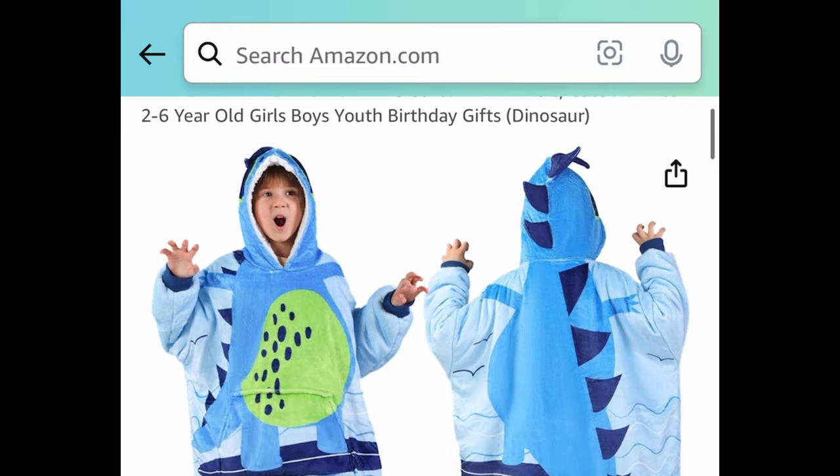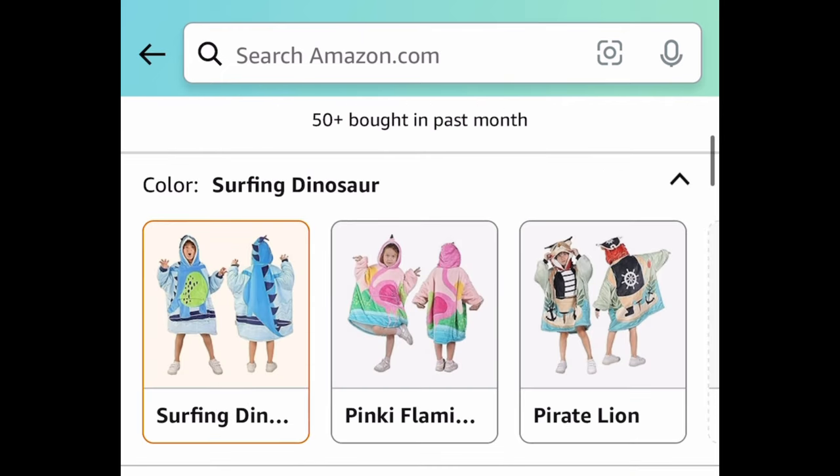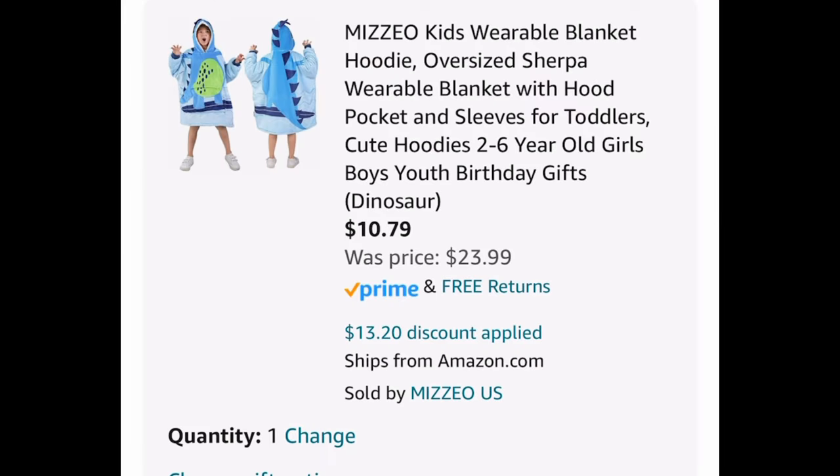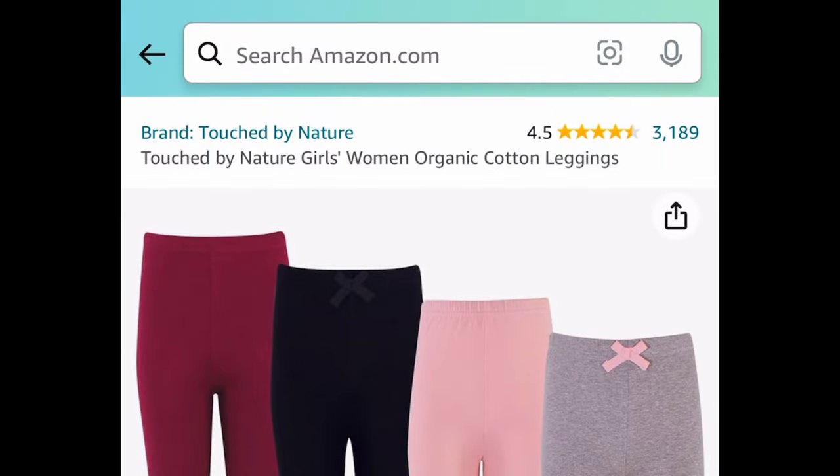Next we have these kids wearable blanket hoodies. You can choose from different types — my favorite is the dinosaur, but they also have flamingo, pirates, and other really cool ones. This one is $23.99, but with the code and coupon it'll be only $10.79.